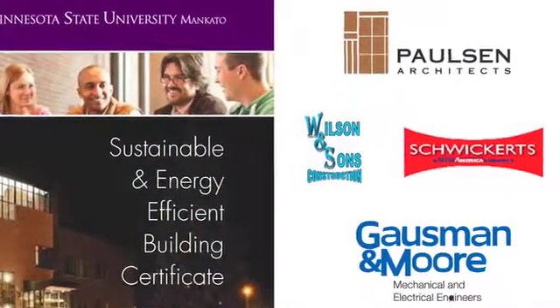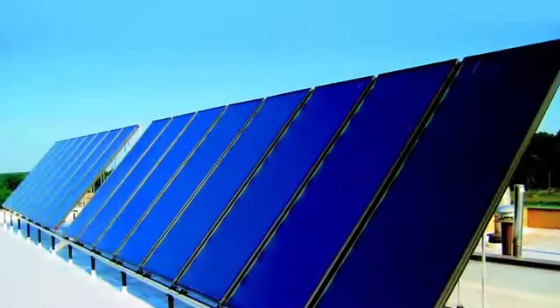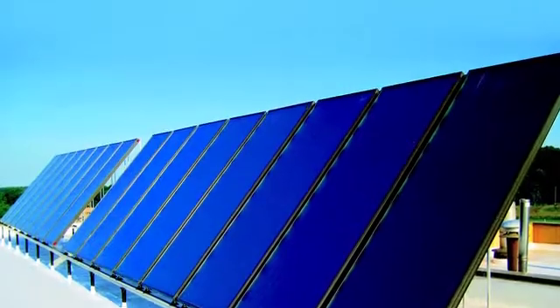We set up modules looking at how energy is used in buildings, some of the renewable forms like solar energy, and some of the basic energy calculations for heating, ventilation, and air conditioning that engineers and professionals would use.